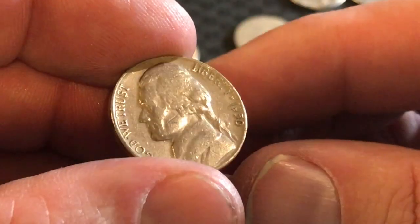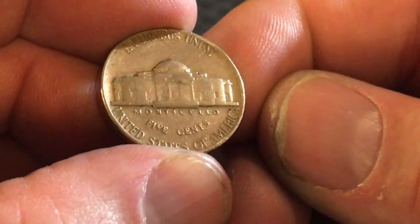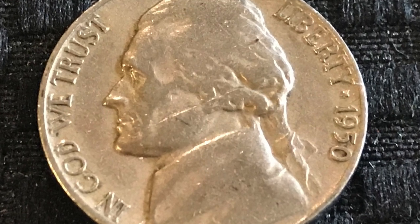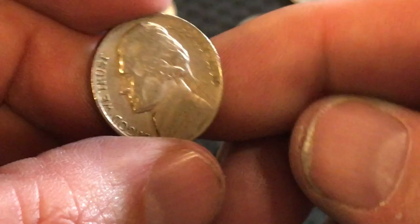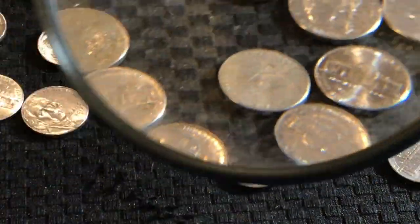It is 1950 — if there's a D on the back of this, that's a key date. Here we go... be a key date, be a key date... No. I had a feeling. That would have been so cool to get a key date live, that would have been awesome. But I'll definitely say we don't get very many of the '50s — I'll definitely hold that aside.